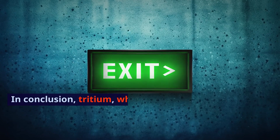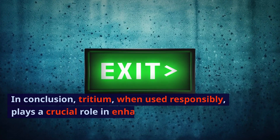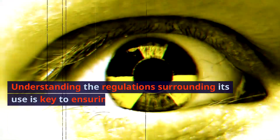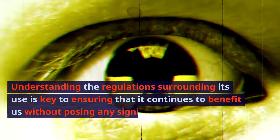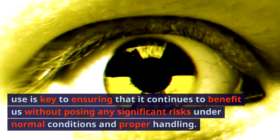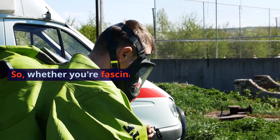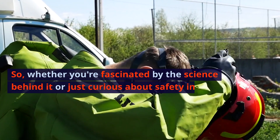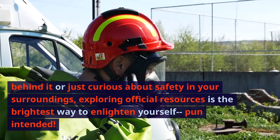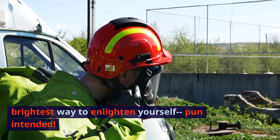In conclusion, tritium, when used responsibly, plays a crucial role in enhancing safety features like exit signs. Understanding the regulations surrounding its use is key to ensuring that it continues to benefit us without posing any significant risks under normal conditions and proper handling. Whether you're fascinated by the science behind it or just curious about safety in your surroundings, exploring official resources is the brightest way to enlighten yourself — pun intended. Thanks for watching!